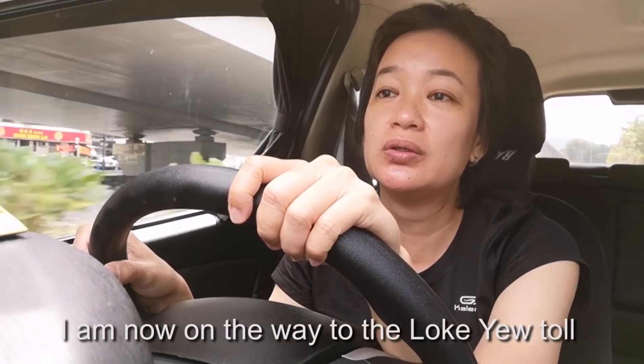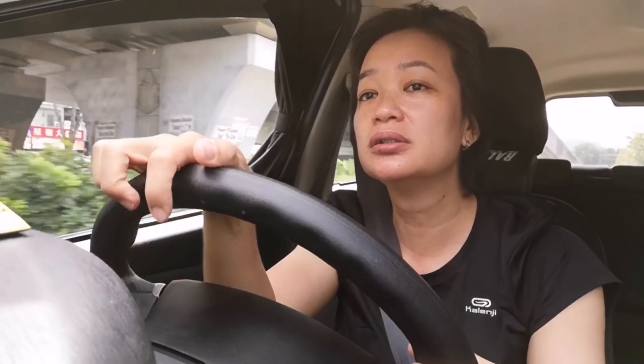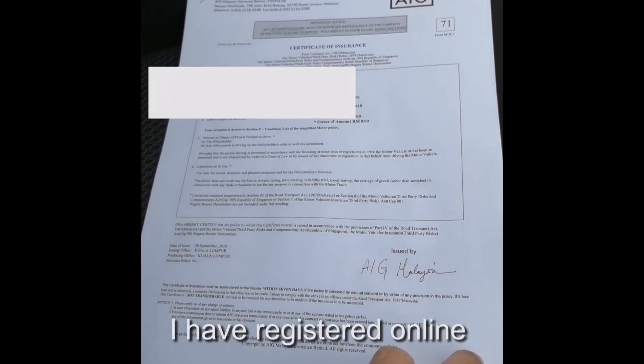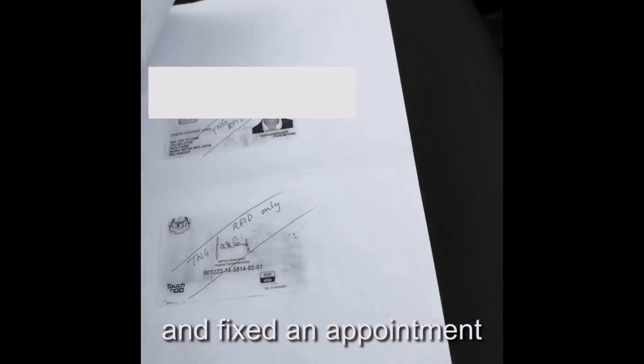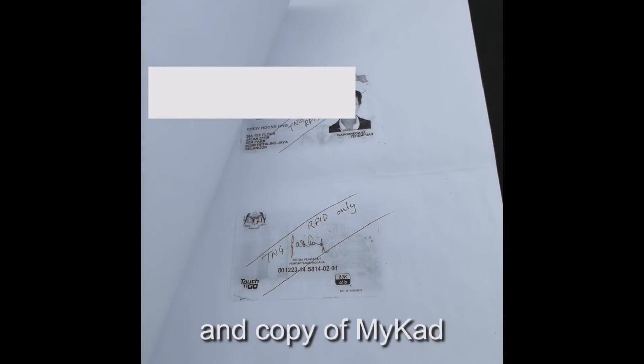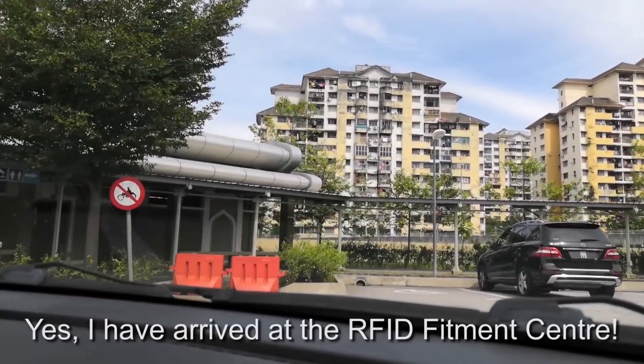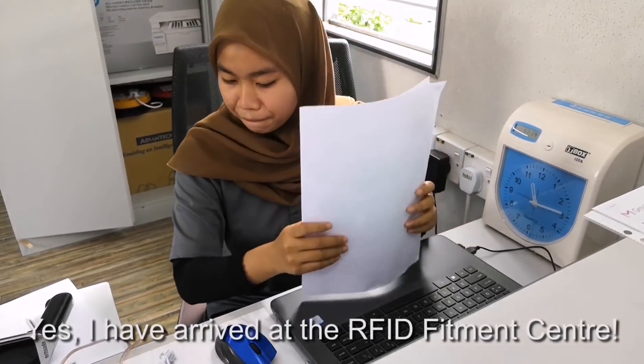I'm now on the way to the location I was told to install the RFID. I have registered online and fixed an appointment, and I prepared the car insurance cover note and a copy of my car registration. I have arrived at the RFID fitment center.